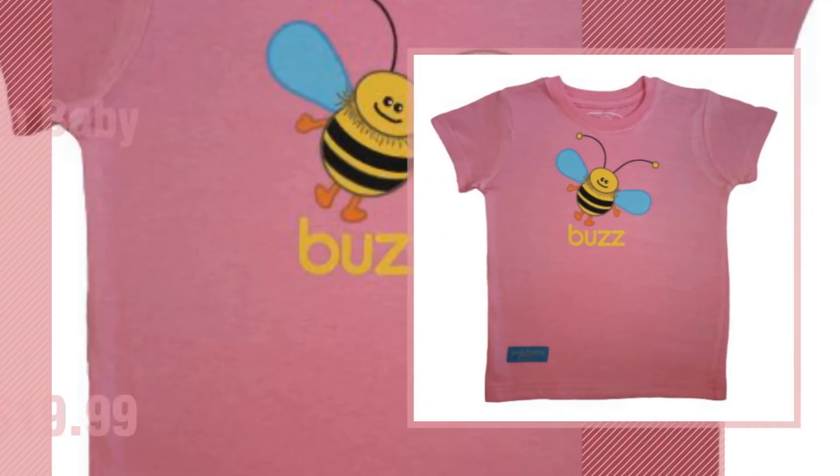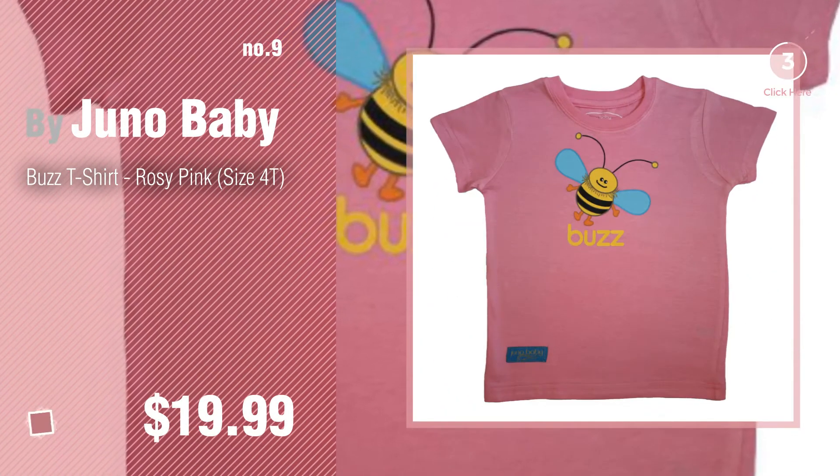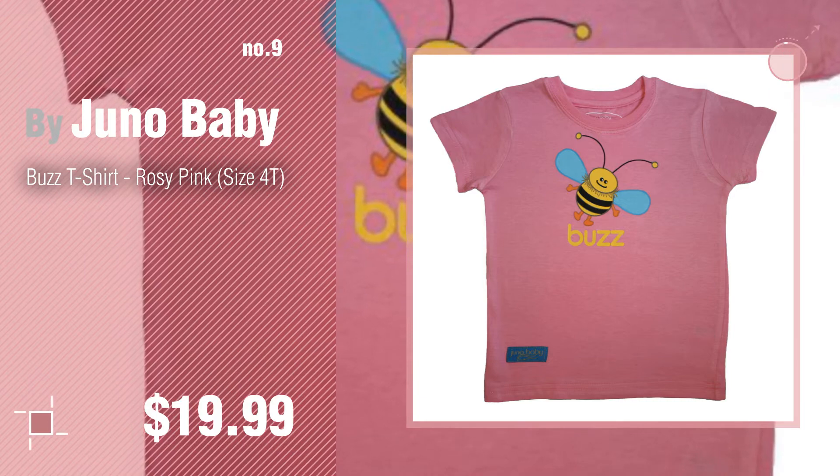Number nine — discover more Juno Baby product ideas and items to explore; click the circle in the corner. Number ten.